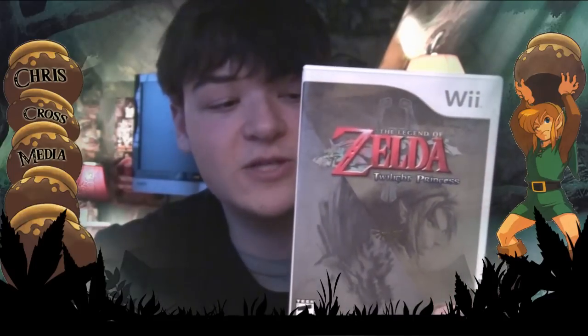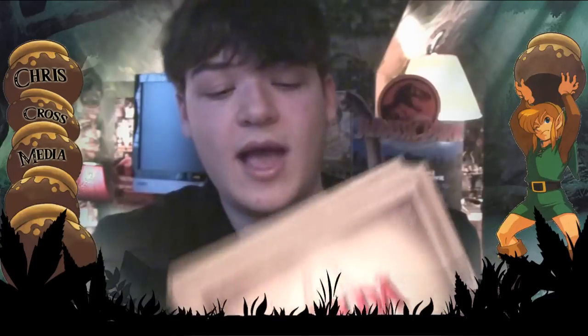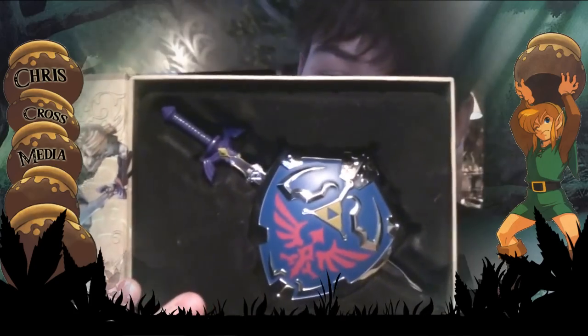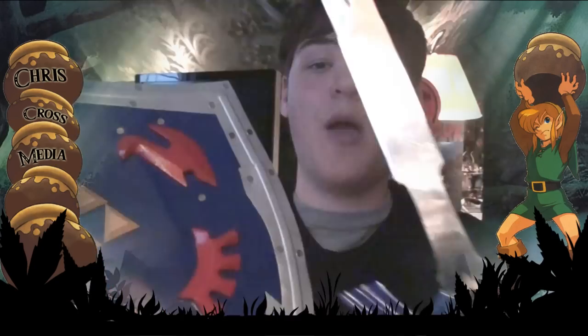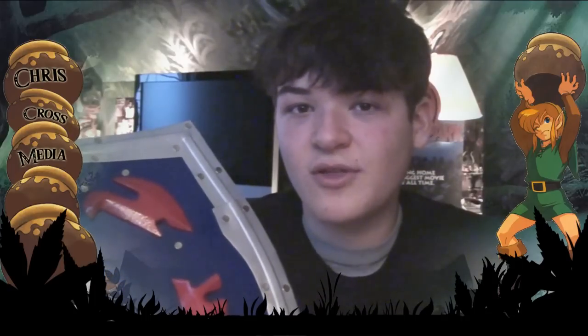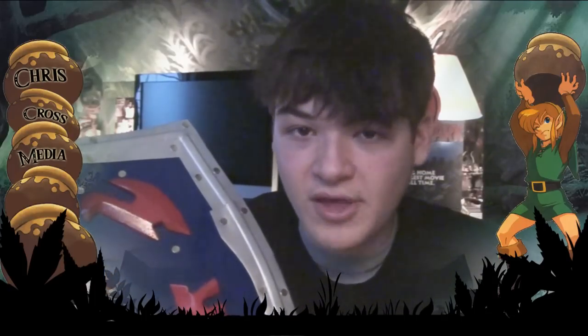There's Legend of Zelda: Twilight Princess, which I think is a fantastic game. I got this at Target — it came out with a soundtrack and also came with a Hyrule Shield and Master Sword. The little shield was cool, but I also have a big shield. And we also got this Master Sword — it kind of mounts on your wall and looks really cool.